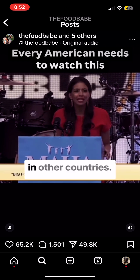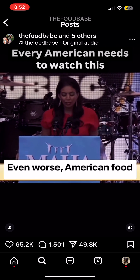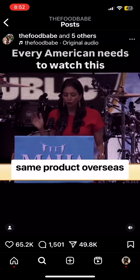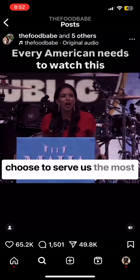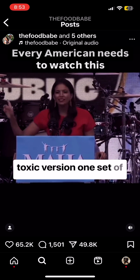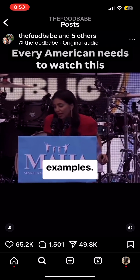These chemicals are heavily regulated in other countries. Even worse, American food companies are selling the same products overseas without these chemicals, but choose to serve us the most toxic version — one set of ingredients over there and another one here. Let me give you some examples.